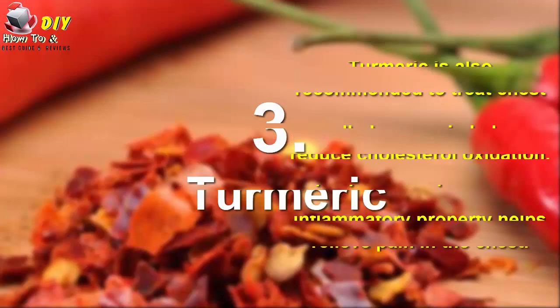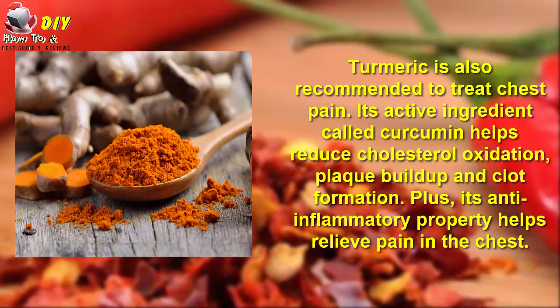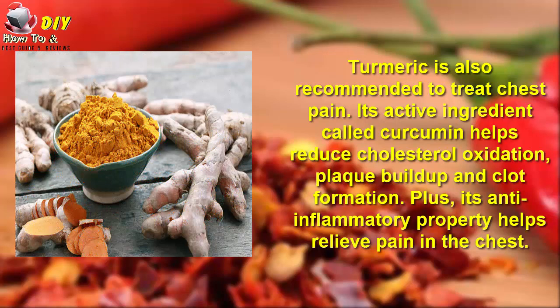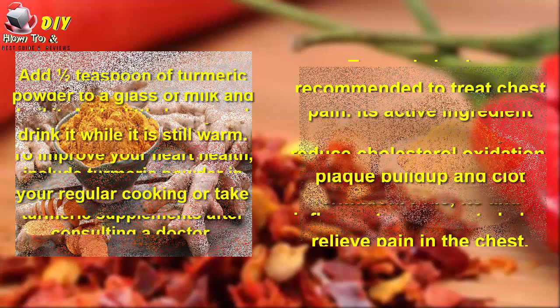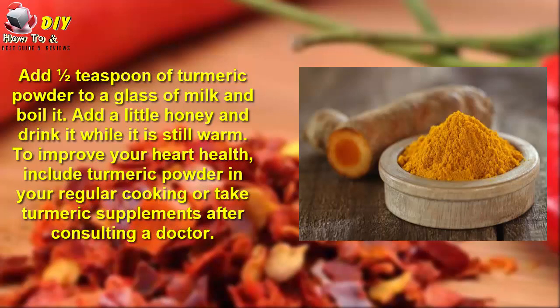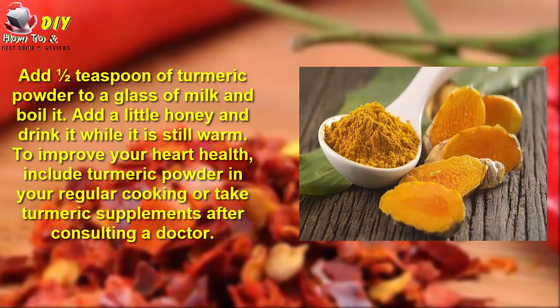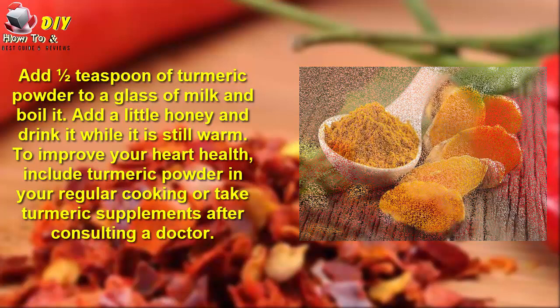3. Turmeric. Turmeric is also recommended to treat chest pain. Its active ingredient, curcumin, helps reduce cholesterol oxidation, plaque buildup, and clot formation. Plus, its anti-inflammatory properties help to relieve pain in the chest. Add half a teaspoon of turmeric powder to a glass of milk and heat it. Add a little honey and drink it while it is still warm. To improve your heart health, include turmeric powder in your regular cooking or take turmeric supplements after consulting your doctor.